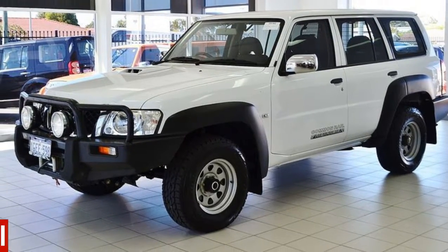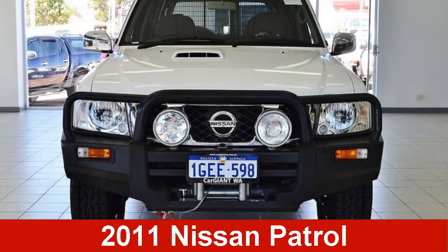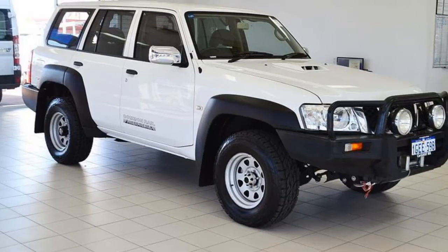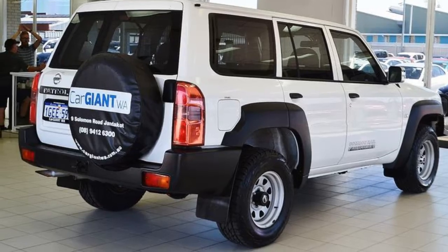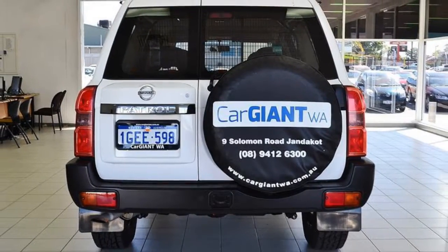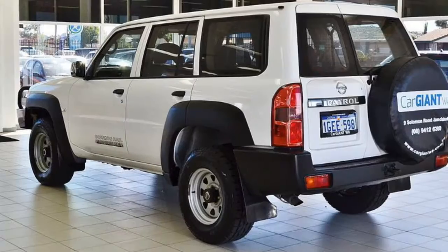You'll simply love this 2011 Nissan Patrol. This Patrol has a reliable 3.0-litre engine that gives you more control with its manual transmission. The attractive white exterior is complemented by its stylish interior.